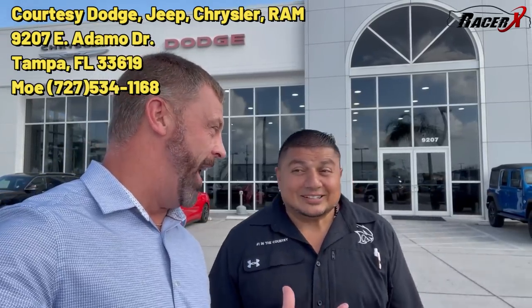Welcome back to the channel, Racer X here again with my good buddy Mo at Courtesy Dodge in Tampa. Today we finally got in a car we've been waiting on. If you are in need of a brand new Dodge, Jeep, Chrysler, or Ram, come see Mo here at Courtesy in Tampa — he is your man. Let's do it, let's go.